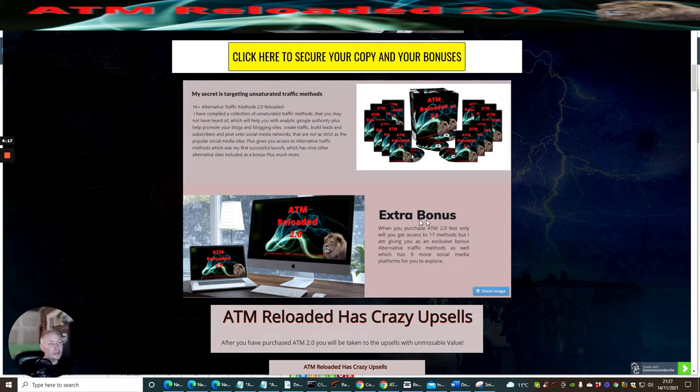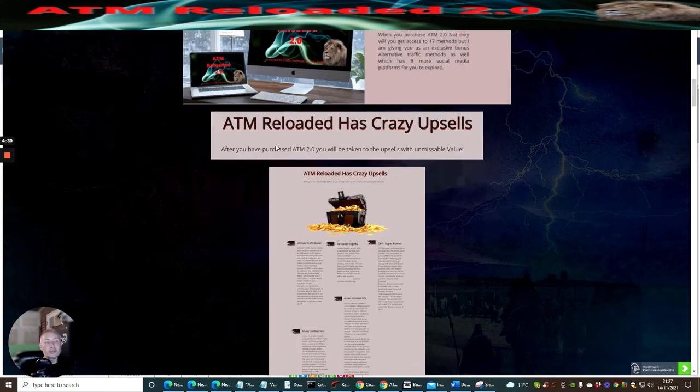As an extra bonus, you're not only getting 17 plus methods, but you're also going to get nine more social media platforms to explore, which is built inside the Alternative Traffic Methods Reloaded package.